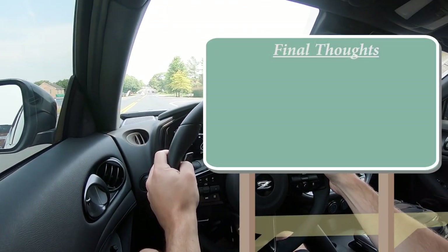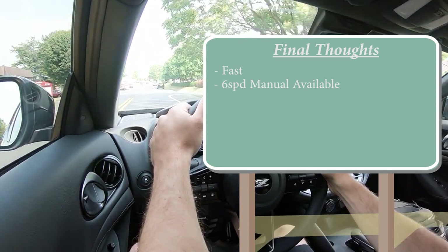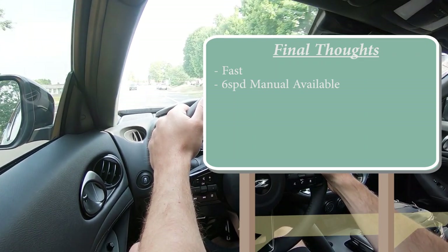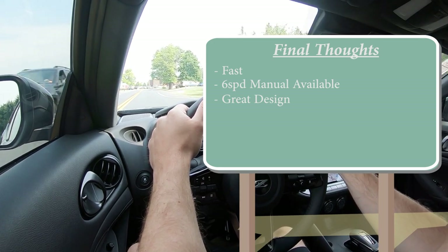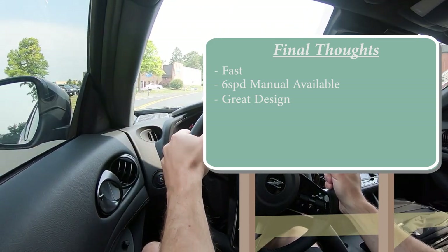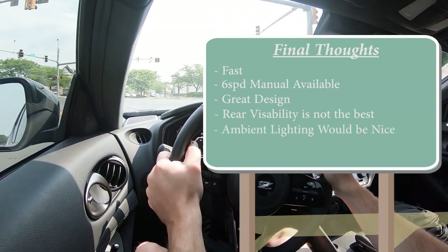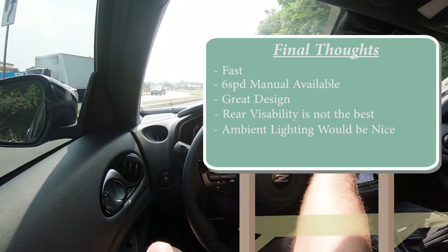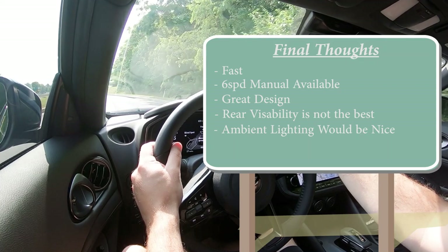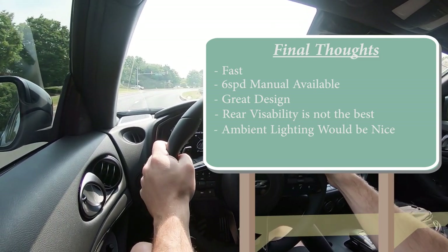Final thoughts: the new Z is a very quick car, especially with this automatic transmission. Love that the 6-speed manual is still available — that's definitely the one you want if you're looking to drift, with the traction control off button conveniently located to the left of the gauges. Nissan still does an amazing job with the Z's design — I loved the 350Z, the 370Z, and I love this one too. Room for improvement: rear visibility isn't the best, but expected. I'd also love to see ambient lighting as a standard feature. And the sound system is mediocre for what this car is. But let me know what you think in the comments — thanks for watching.